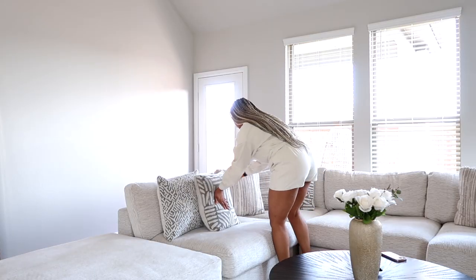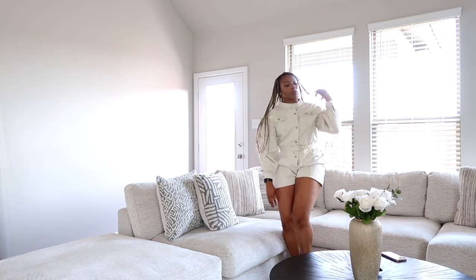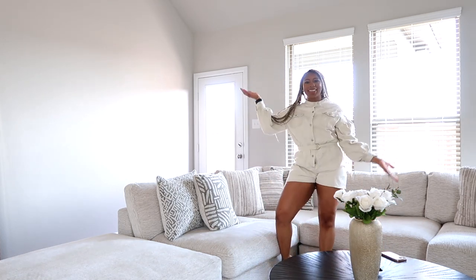I definitely wanted to share this with anyone who was looking for a dupe, or just something similar but with more firmness and a better price. Because those RH couches are like ten to twelve thousand dollars — it's crazy. I've heard good things about them but also that the wear and tear is rough. I want a couch that is firm structurally but also soft to lay on, and that's exactly what this couch is.